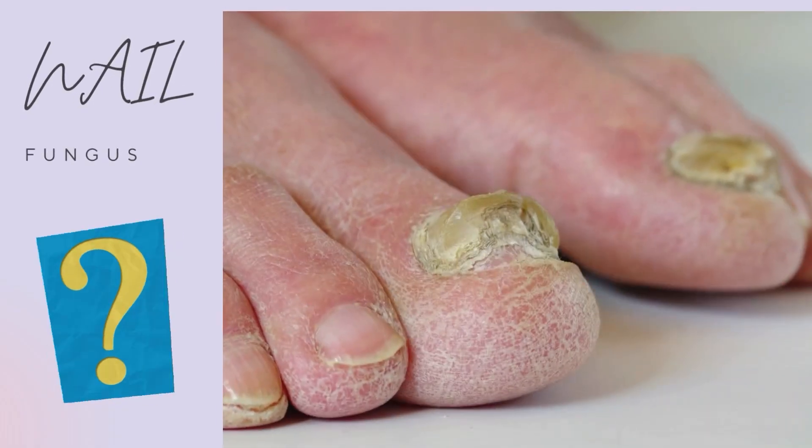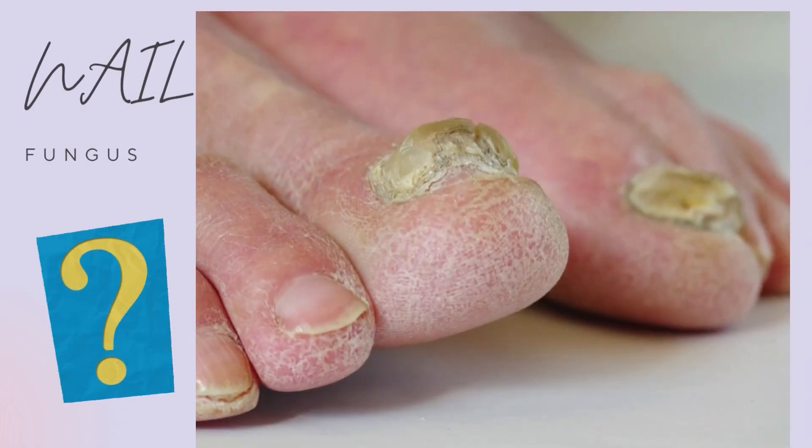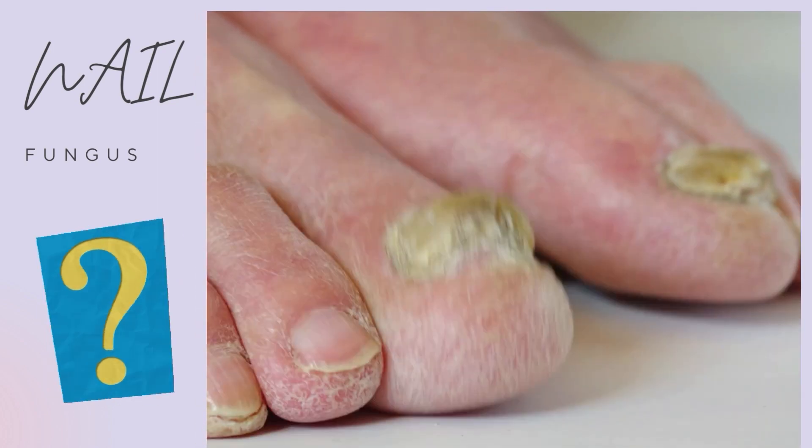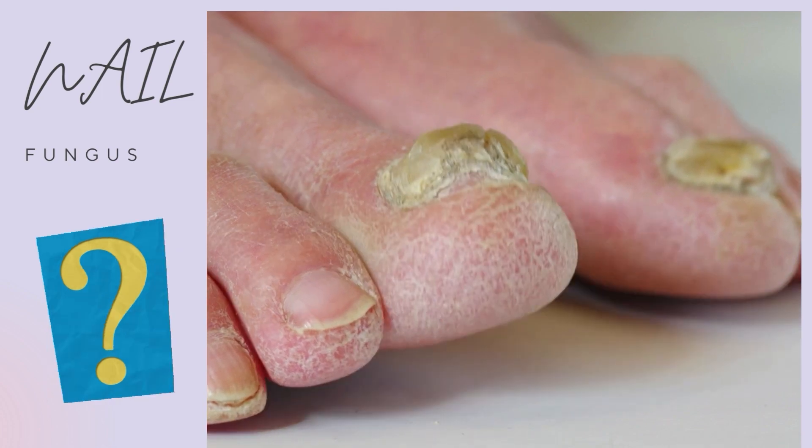With nail fungus, the nails typically become thick, crumbly, and discolored. You can watch my fungal nail infection video. The nail will have a lot of flaky debris underneath as the nail fungus progresses.